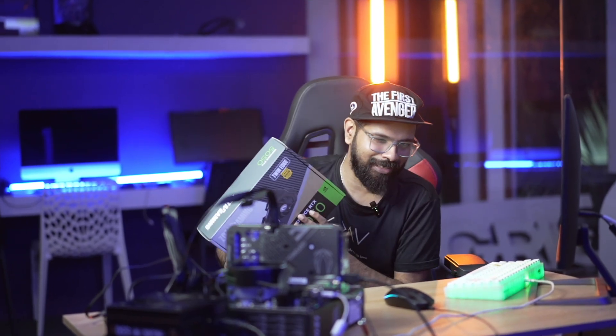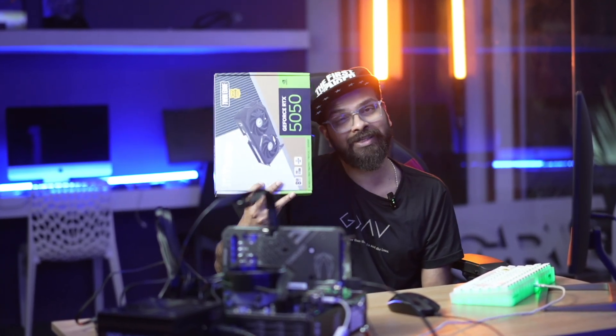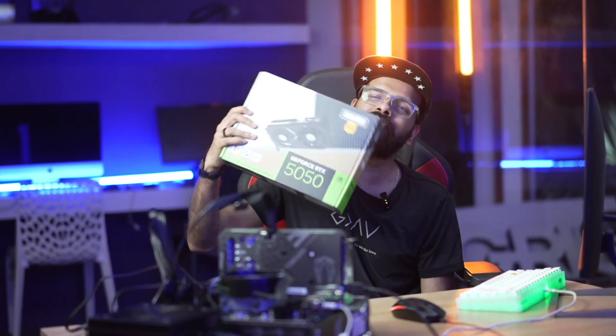Yes, 27,000 rupees is the new budget. I still remember when budget cards came at 10,000 rupees, 15,000 rupees — but now the budget card comes at around 27,000 rupees. So this is the 5050, NVIDIA's latest 50 series budget card.